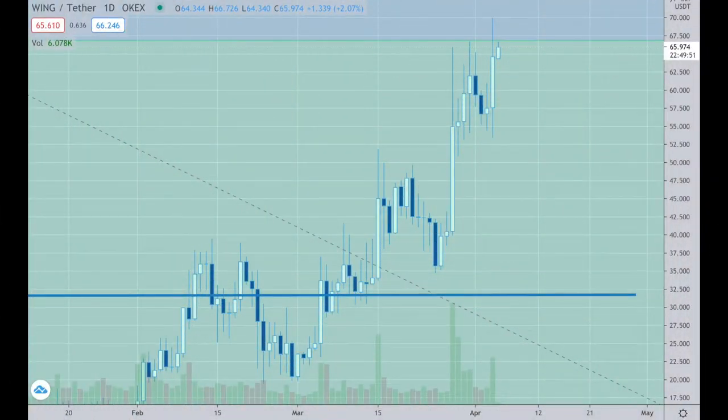Good morning and welcome to the weekly update. Happy Easter, by the way — it is Bunny Day and I will be very busy this weekend. But I'm taking a moment to make this video and I want to focus on our friend Wing, and Bryce who brought us this trade, and it looks to be a really great trade.